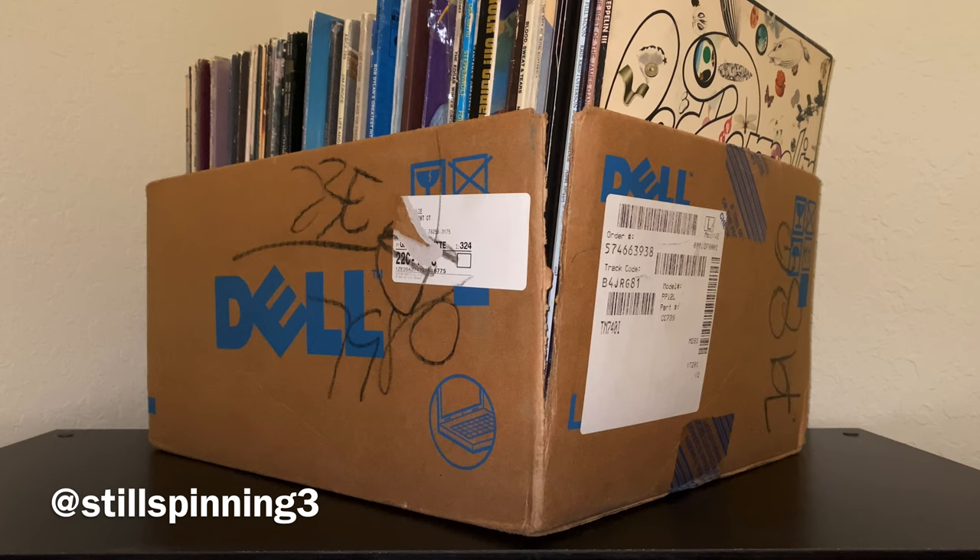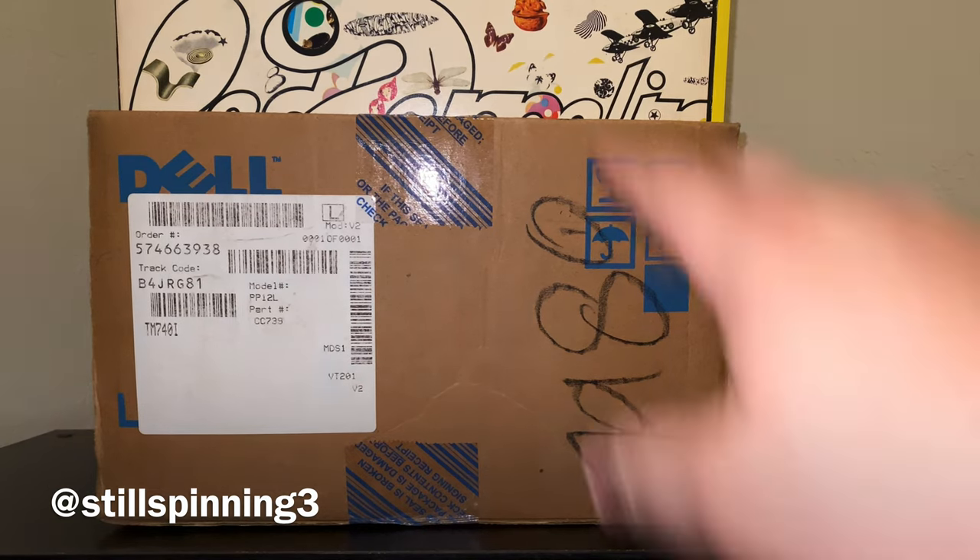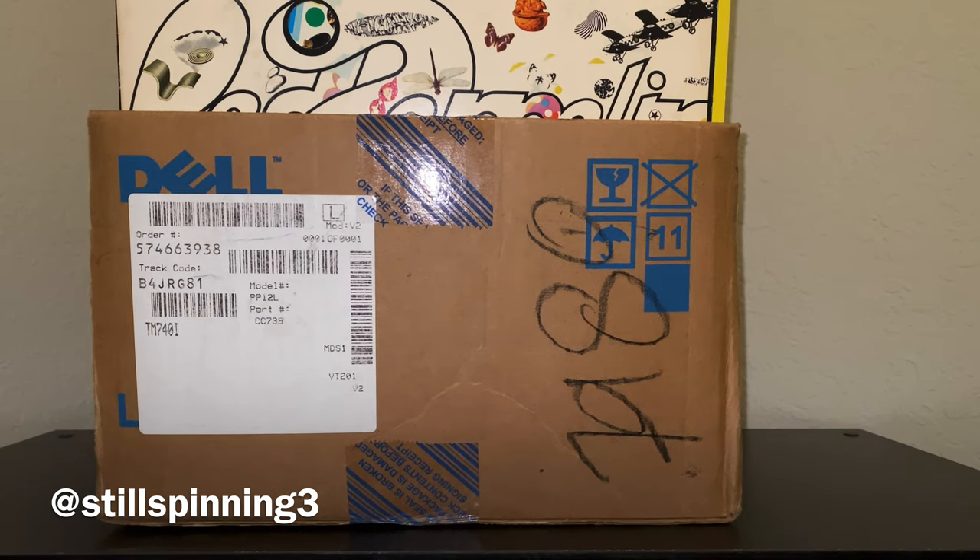Hey YouTube, I've got a little bit of a different video today — it's been a while since I've done one of these, maybe last year. I've got a box full of albums here. I saw a lady online selling these and the pictures were kind of vague — there was one picture with about 20 albums spread out, and Zeppelin 3 was definitely one that caught my eye. There was some Zeppelin, some Stevie Wonder, a lot of 60s and 70s artists — that's the era I really like.